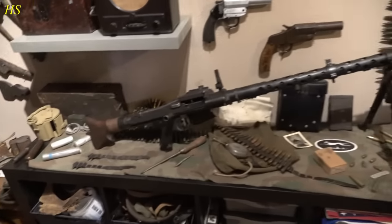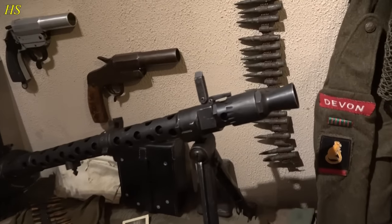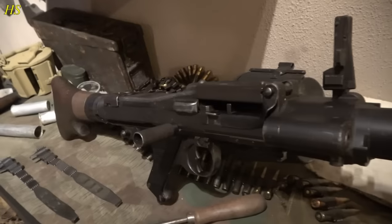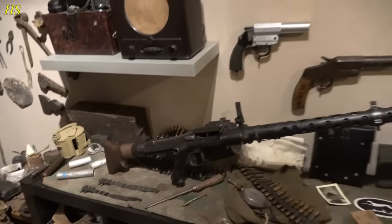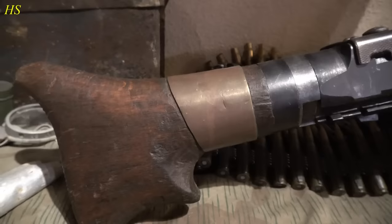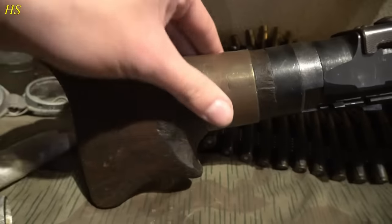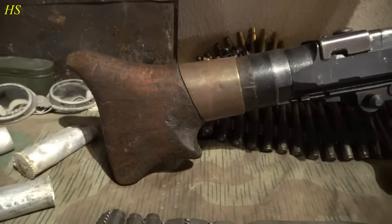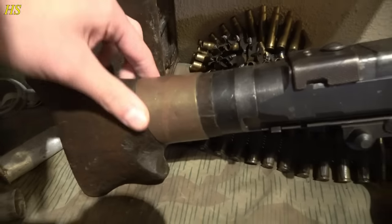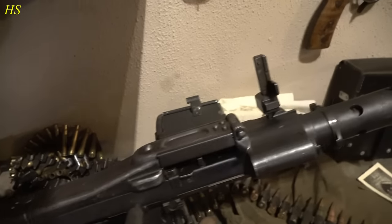Let's not forget about the MG34 standing right here. This is an original German World War II MG34 and I absolutely love this machine gun. As you can see it's in great condition. Something I really like about this one is that it has a field repair right there — at some point the wood was damaged and they repaired it with a piece from a shell casing. That makes it even more awesome — an original German WWII MG34 repaired in the field. I can still open it up. It has a drum magazine on it right now.